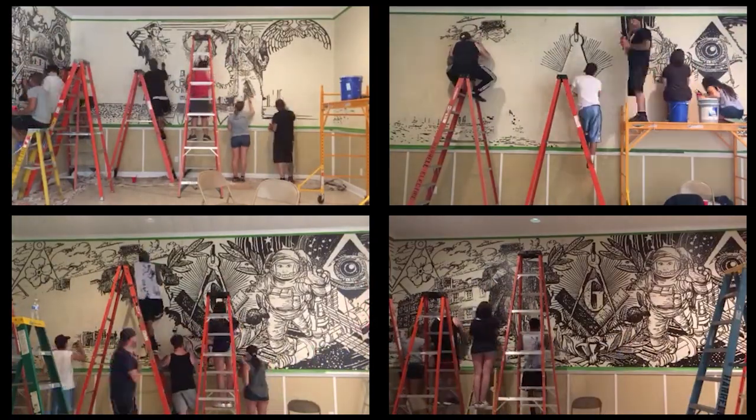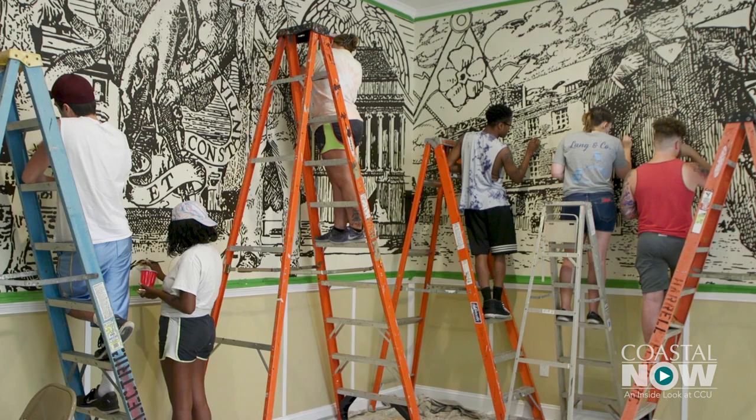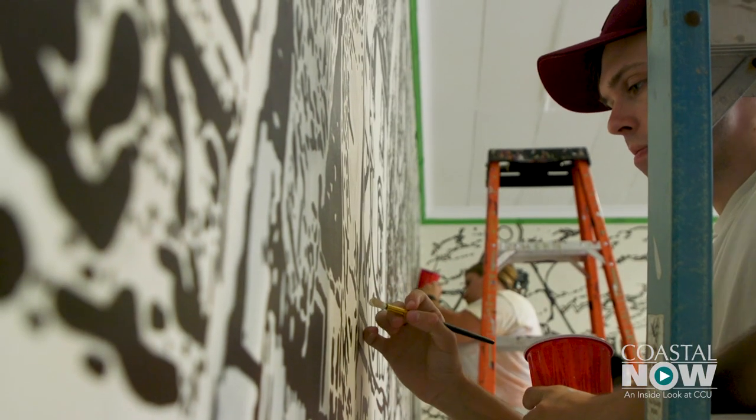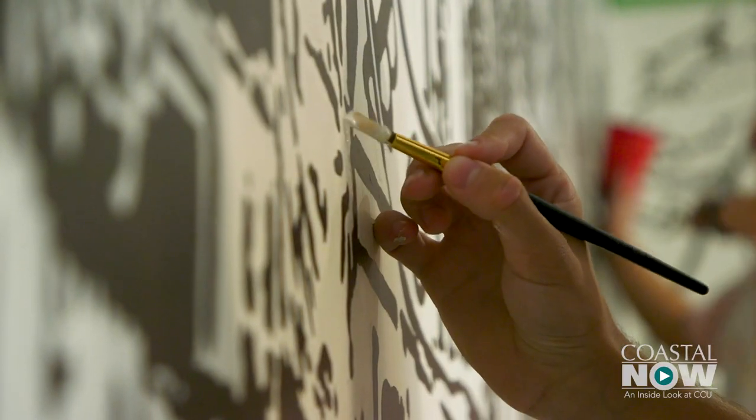They are learning a wide variety of different things. Some of the techniques and applications are completely new to almost all the students. For many students this was their first time to make art as a team. They're not alone and it's more fun — it brings a new energy to it, it gives the piece new light.